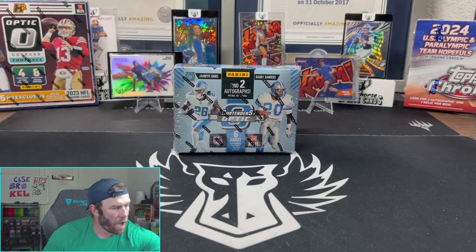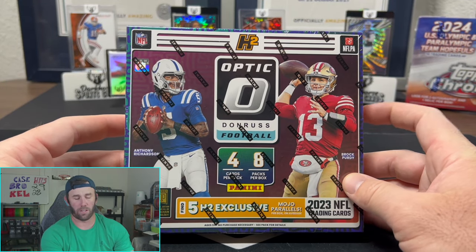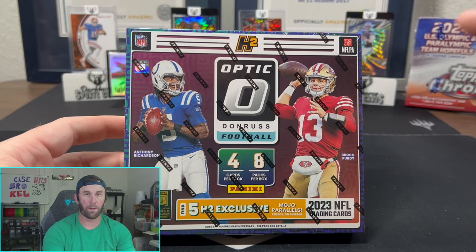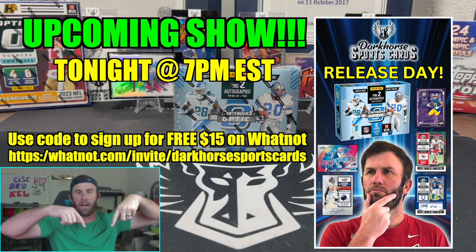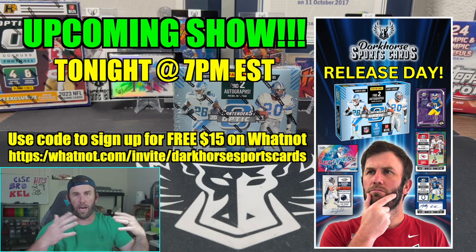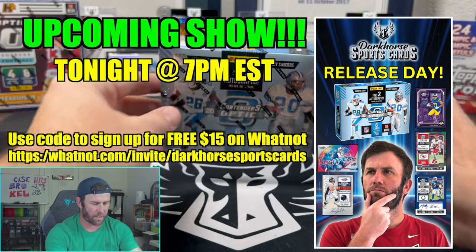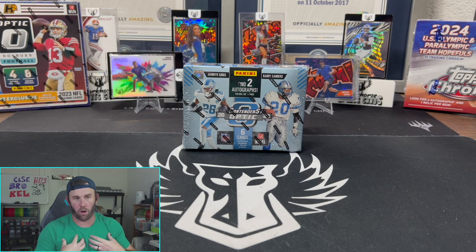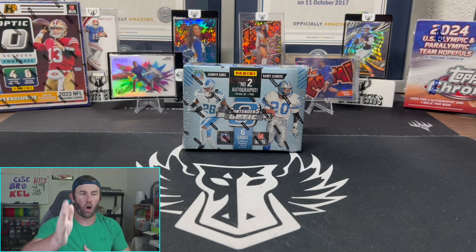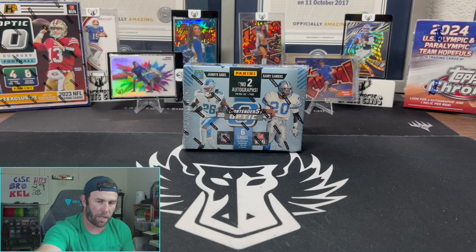You can also see in the background Optic H2 also released today, so we'll probably have a video for that tomorrow, but I will be breaking it tonight on Whatnot. If you use the link down below you get $15 off if you haven't signed up before. We will be breaking Contenders Optic tonight, breaking Optic H2, and we'll also have Dark Finity repacks and Light Horse boxes available as well. We start at 7 p.m. — hope to see you guys over there, probably doing a ton of giveaways throughout the night.